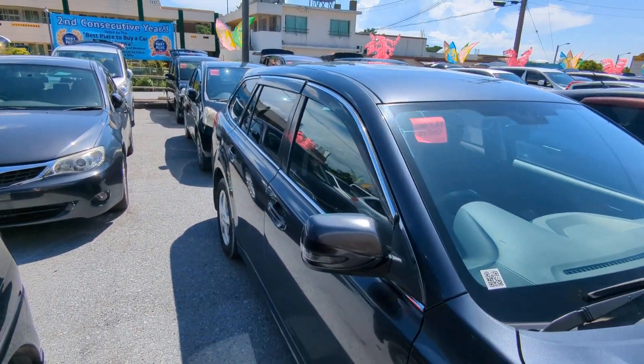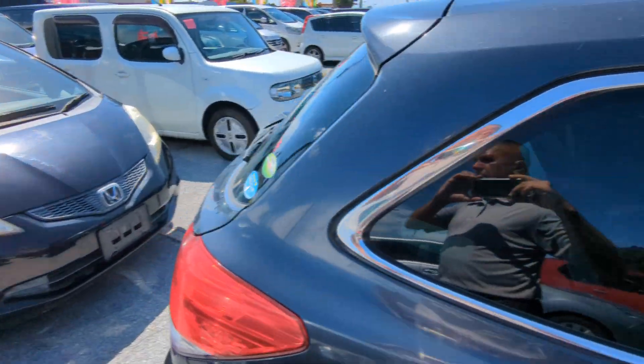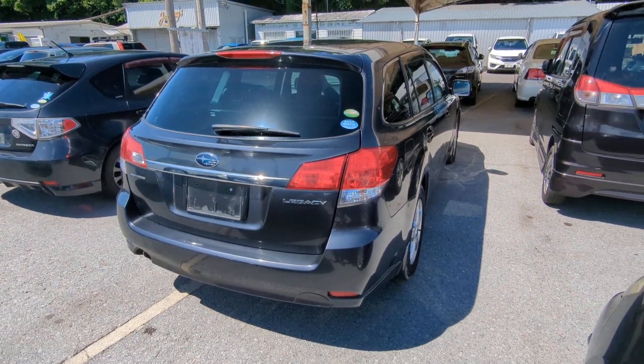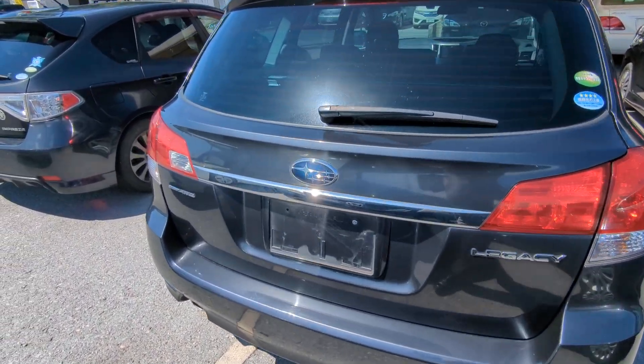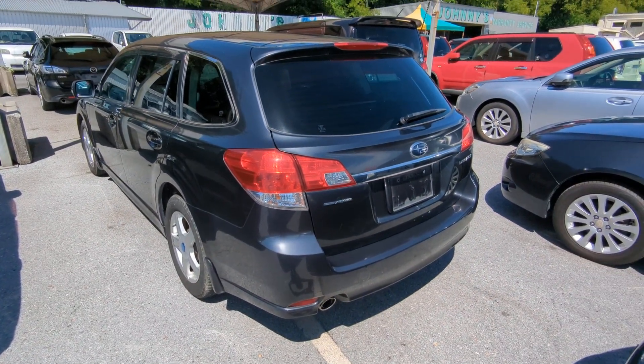I'll show the features inside, but first I'd like to ask you to please watch the video until the end. I go over a lot of information — my videos can answer a lot of your questions: things like the JCI, the warranty, the road tax. I cover all that and more, so please bear with me till the end. If not, please contact me or stop on by.